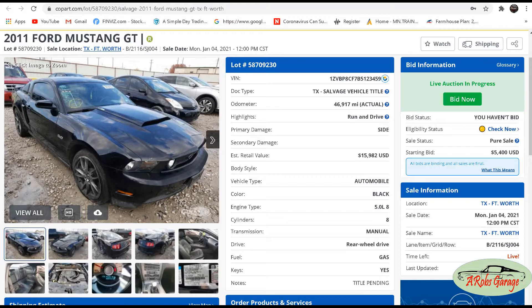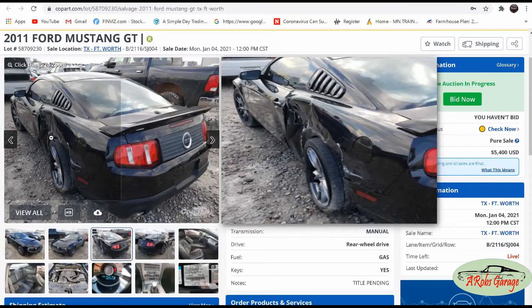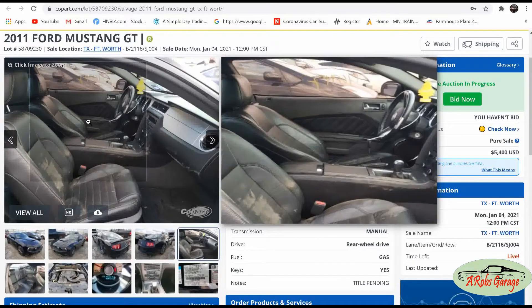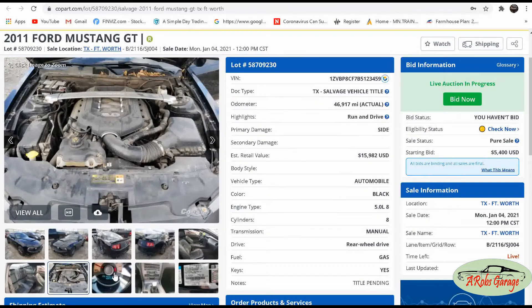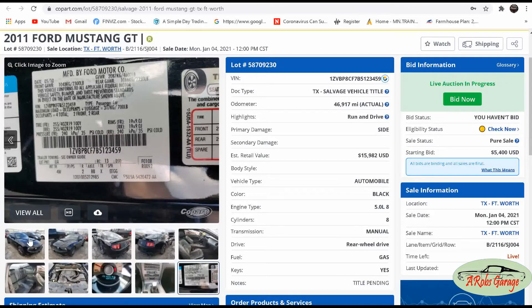I'm doing some research and found a potential parts car for my swap — a 2011 Mustang GT, which would be a Gen 1 Coyote. Looking through the pictures, it's got a side impact making it a great donor car. The engine and everything up in the engine compartment is all intact with minimal damage on the side. The interior seats could be reused, the dash if I choose, the rear seats look in great shape, and the engine compartment shows a completely stock engine with low miles and a manual transmission.